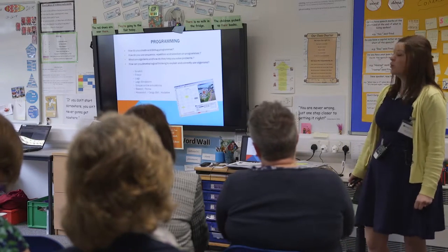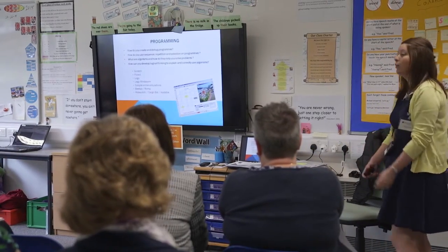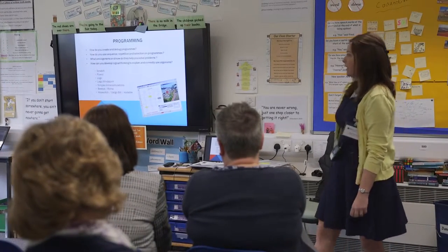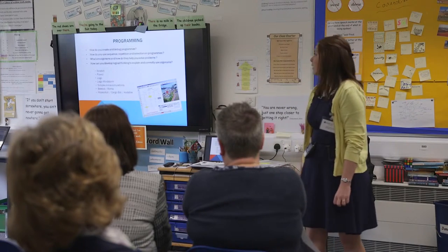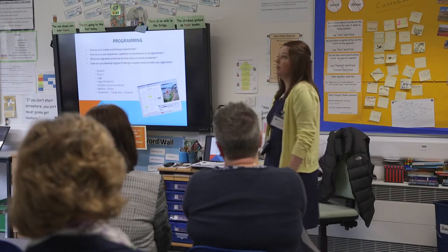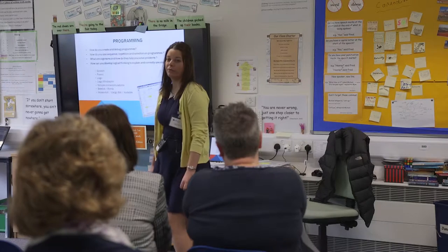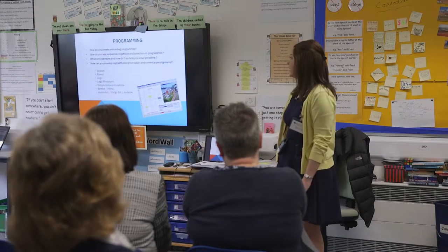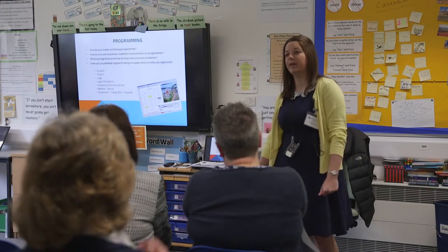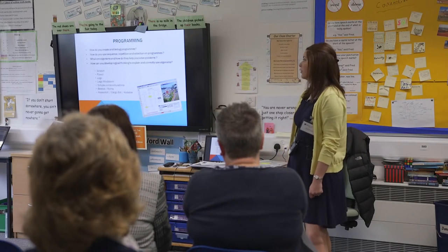So, programming — this is the brief we give the teachers at school: how do you create and debug programs using sequencing, repetition, and selection? What are algorithms? A lot of our computing curriculum is about problem solving and teaching the children that they are the best people to do that problem solving themselves, developing independent learning, resilience, and the logical thinking that was touched on earlier.